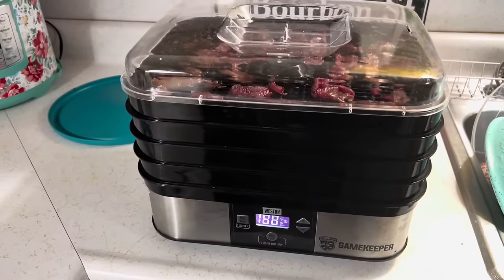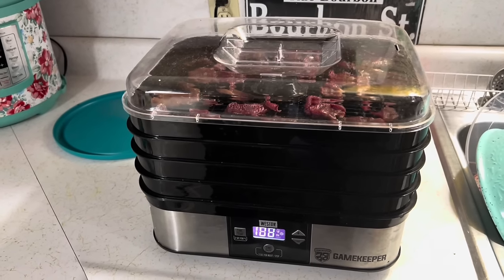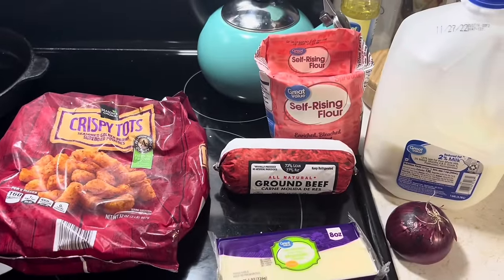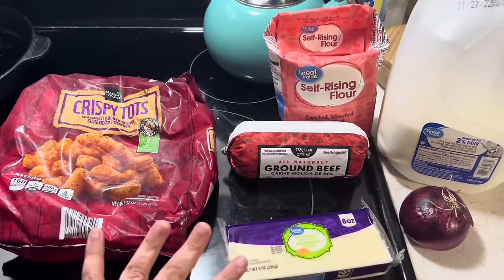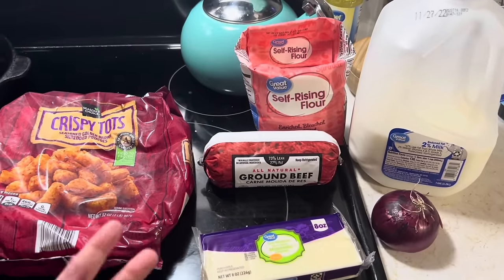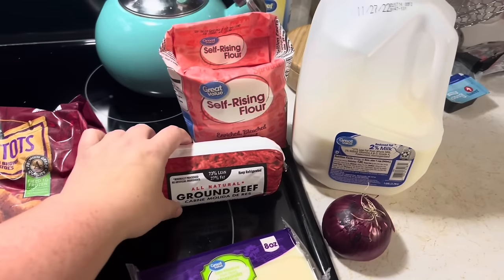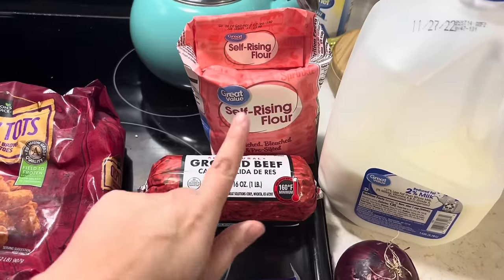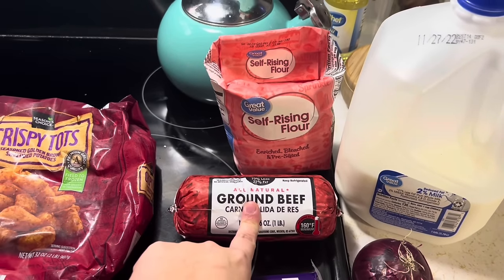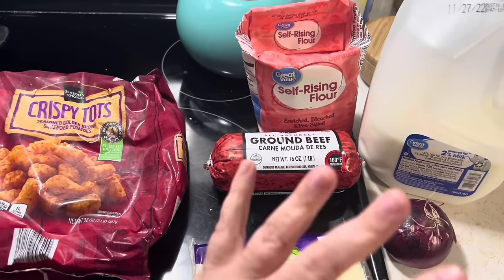Good morning — it's pancakes for breakfast. I have deer jerky going in the dehydrator, so you'll hear that in the background. Now I'm getting ready to make lunch. I'm going to do a tater tot casserole. Normally it calls for cream of mushroom or cream of celery soup, but I don't have that and it wasn't in my budget, so I'm going to make a gravy — like a sausage gravy but with beef — and mix it all together.